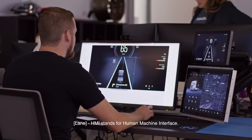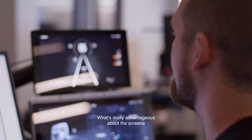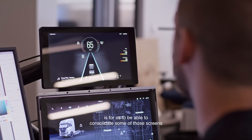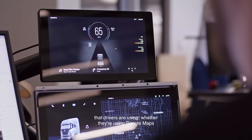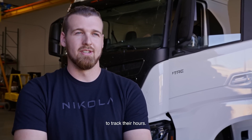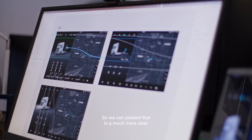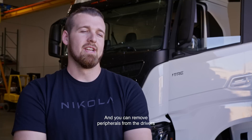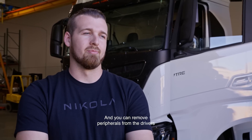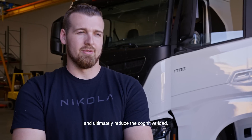HMI stands for Human-Machine Interface, and for us it's really the way that humans interact with the technology in our vehicle or in our ecosystem. What's really advantageous about the screens is our ability to consolidate the screens that drivers are using — whether they're using Google Maps to navigate or a third-party application to track their hours. We have control over the interfaces and what they look like, so we can present that in a much more clear and concise way, and remove peripherals from the drivers, ultimately reducing cognitive load.